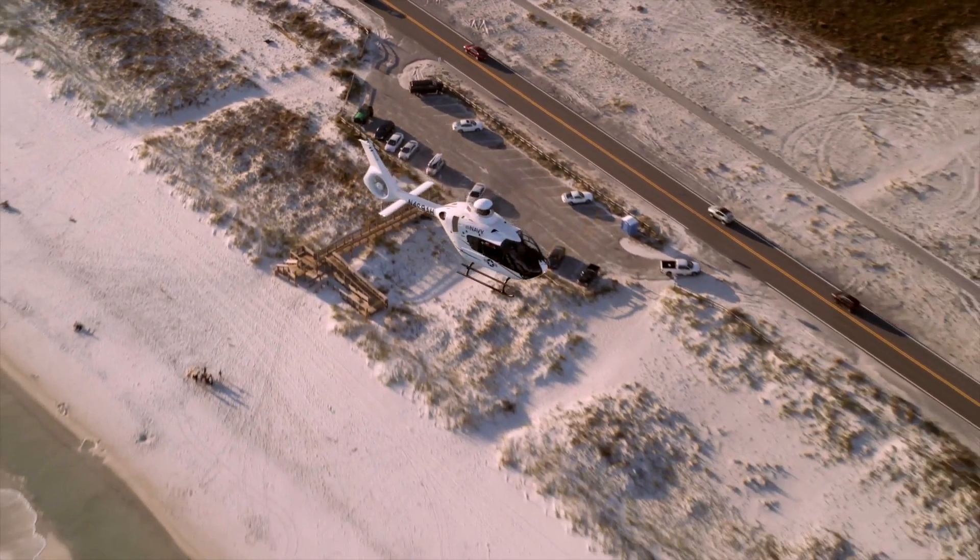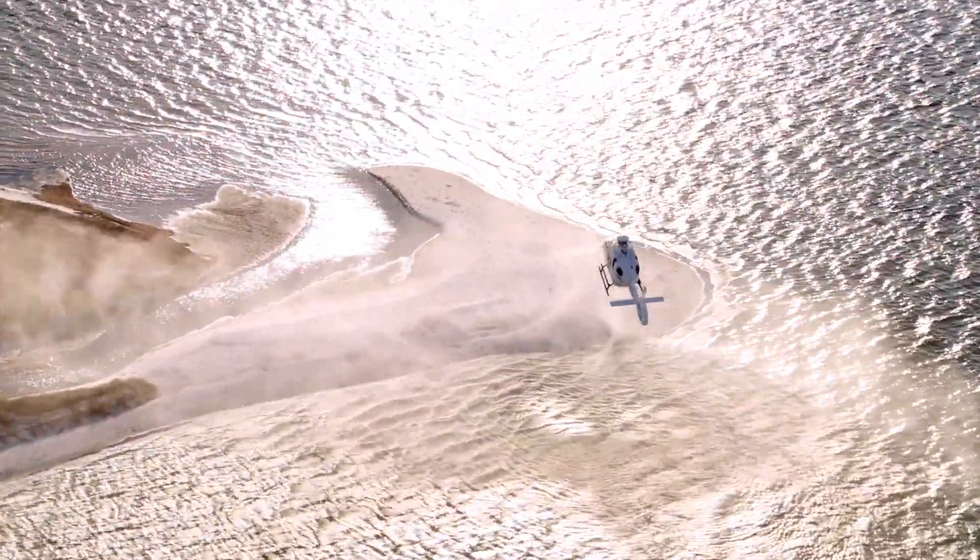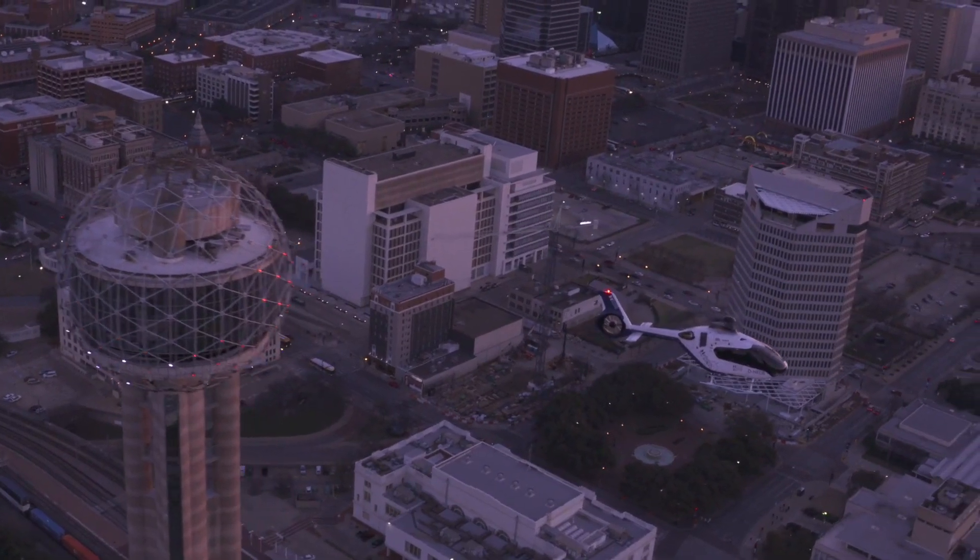It is powered by two Pratt & Whitney engines, or two Safran helicopter engines, and it can reach a top speed of 259 km per hour.